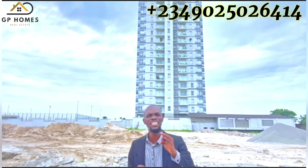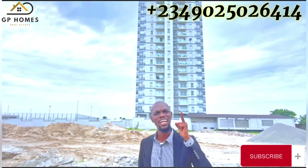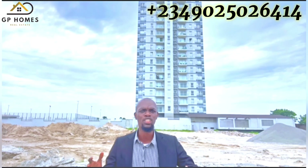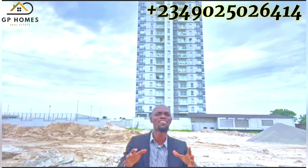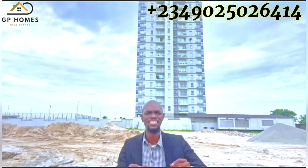With 24 hours of uninterrupted power supply and round-the-clock security, you can enjoy peace of mind and a safe environment for you and your loved ones. The clubhouse provides a space for socializing and relaxation, while the fully equipped fitness center caters to your health and wellness needs.